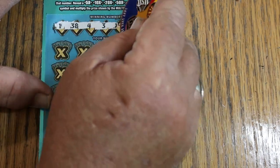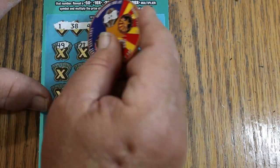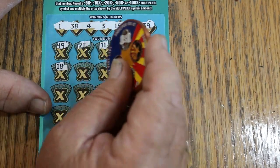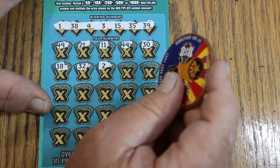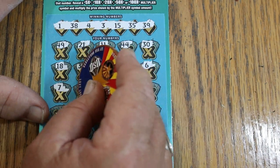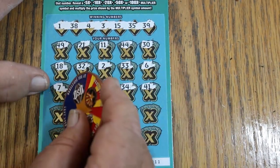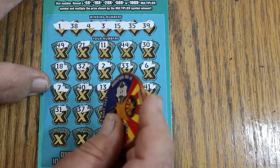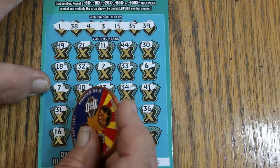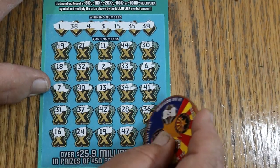Got 1, 38, 4, 3, 15, 35, and 39. Here we go: 49, 49, 21, 11, 44, 30, 18; randoms 32, and 2, 33, and 6; 7, 40, 13, 34, 41, 31, 37, 42, 28, 36, 16, 24, 19, 47, and 26 in the corner. Nothing on the bottom.